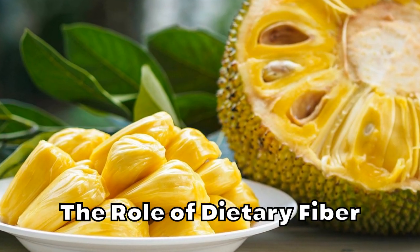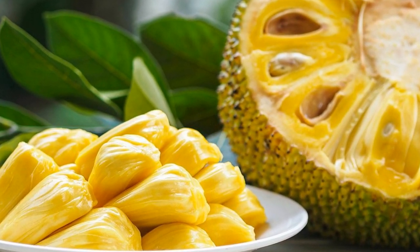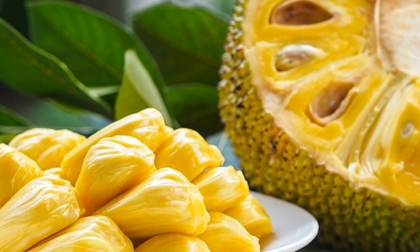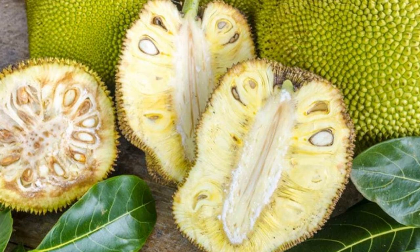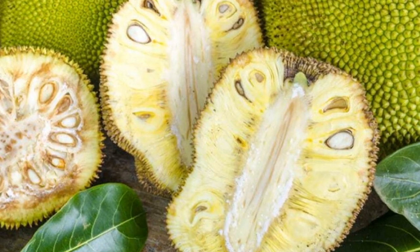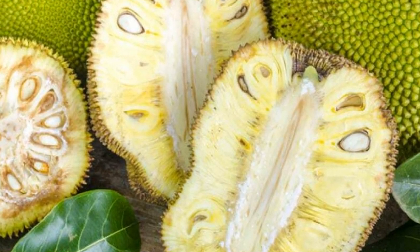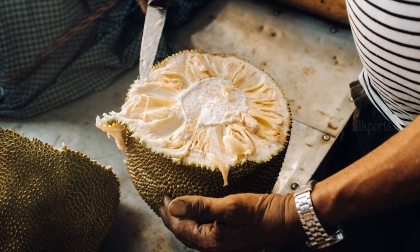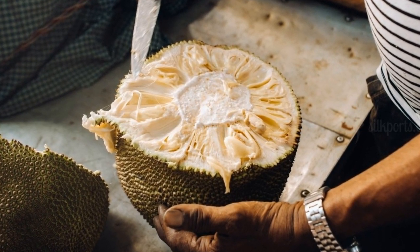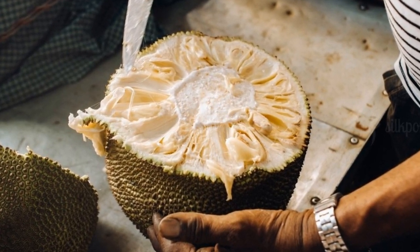The Role of Dietary Fiber: Jackfruit is a rich source of dietary fiber, which plays an essential role in diabetes management. A study published in the journal Nutrients, 2018, highlighted the importance of dietary fiber in improving glycemic control, reducing blood lipids, and increasing satiety in individuals with type 2 diabetes. Consuming jackfruit as part of a healthy, high-fiber diet can contribute to better diabetes management by promoting healthy digestion, slowing down the absorption of glucose, and maintaining stable blood sugar levels.